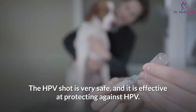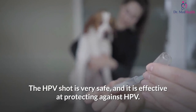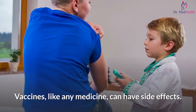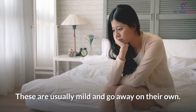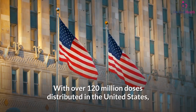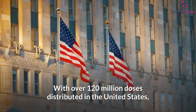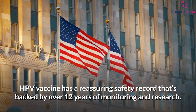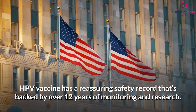The HPV shot is very safe and effective at protecting against HPV. Vaccines, like any medicine, can have side effects, but these are usually mild and go away on their own. With over 120 million doses distributed in the United States, the HPV vaccine has a reassuring safety record backed by over 12 years of monitoring and research.